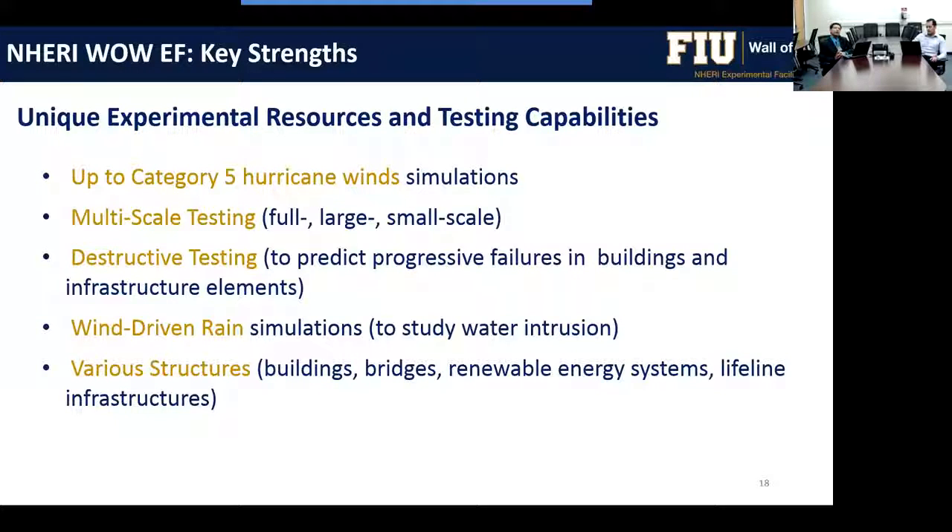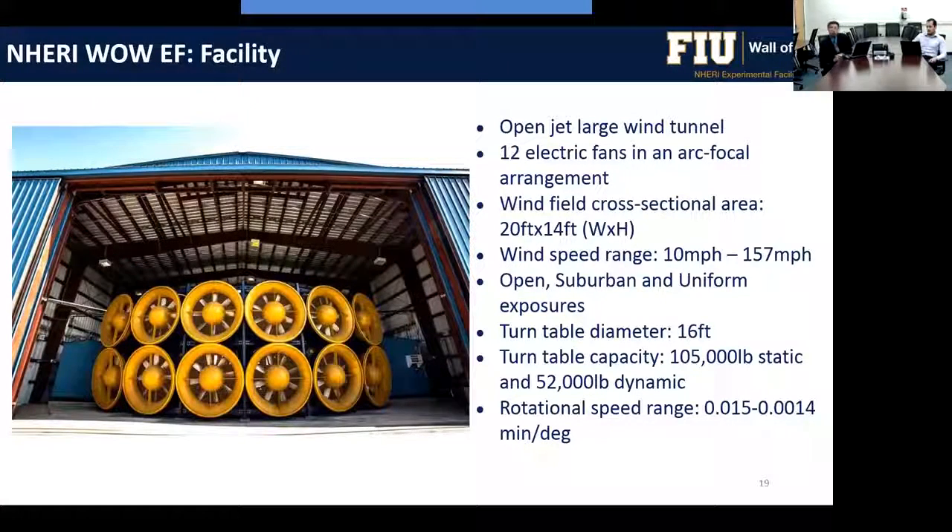Beyond buildings, we can study bridges, renewable energy systems, power and communication infrastructure, and traffic signals. The wall of wind has a 20-foot wide by 14-foot high wind field driven by 12 electric fans in an arc arrangement, with wind speeds from 10 mph up to over 150 mph. We can simulate various terrains — open, suburban, and uniform — and a large turntable simulates wind from various directions.